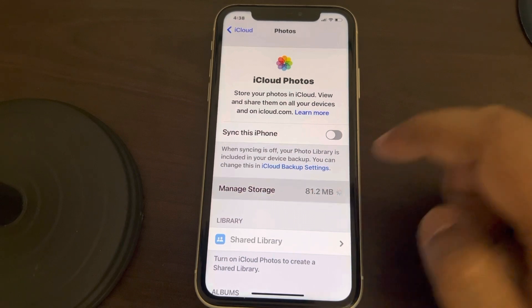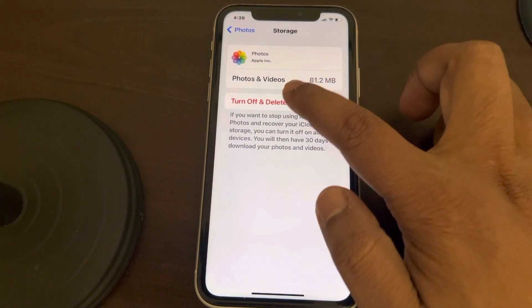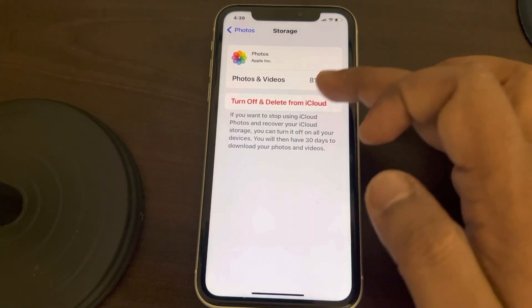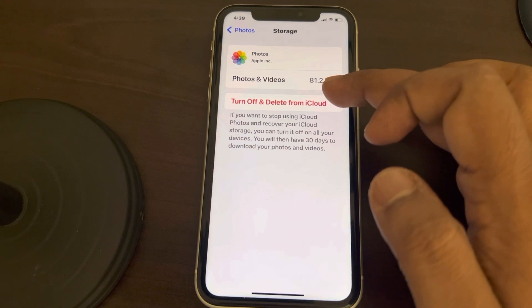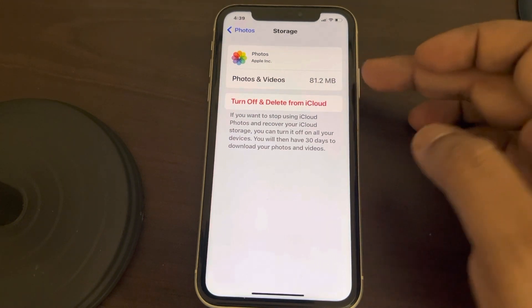In Manage Storage you can see the option — just tap 'Turn Off and Delete from iCloud'. Be aware that this will delete the photos and videos from iCloud, so only do this if you are sure about that.